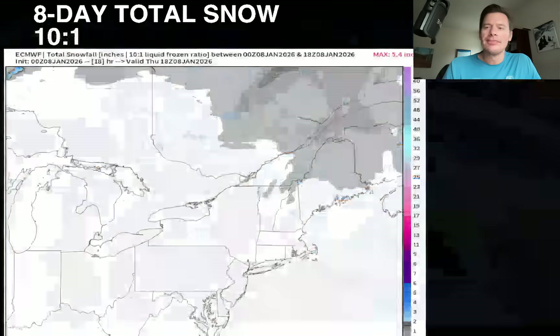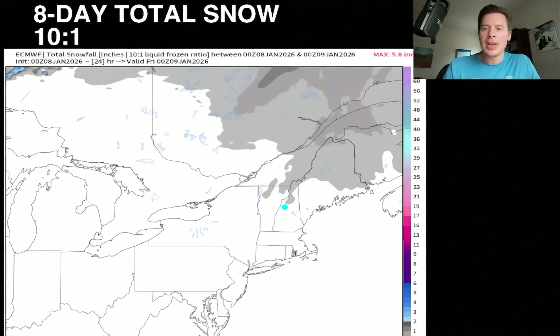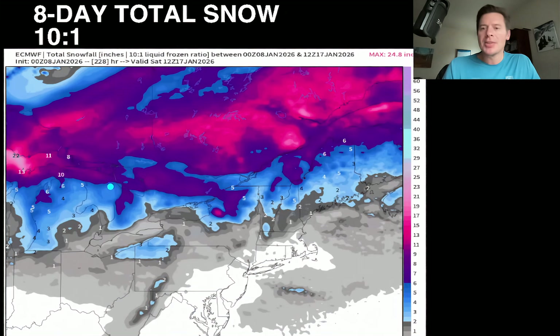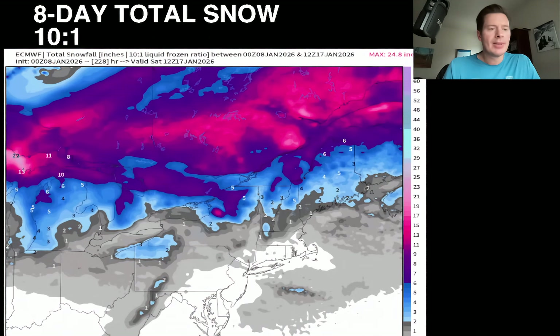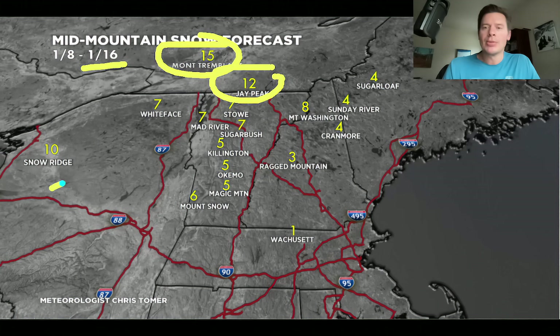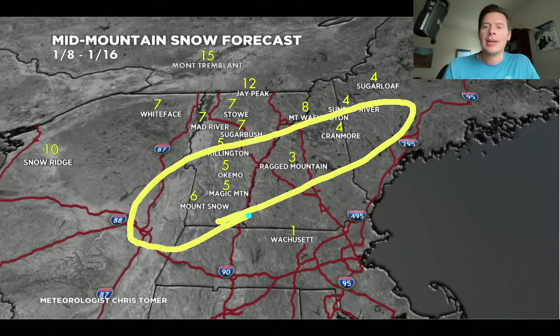Here's the Northeast — total eight-day 10-to-1 snow. Deep purple is at least six inches, bright pink is at least a foot. There's some storm snow, but a lot of this is just clipper snow — light shots over and over again. My forecast through the 16th: potentially a foot over Jay, 15 inches over Tremblant, 10 over Snow Ridge, eight at Washington. Those are the highest numbers. Then you've got three, four, five, six down here at Mount Snow, Ragged, Okemo, Killington, and Sugarbush, with a little bit more over Stowe, Mad River, and Whiteface.